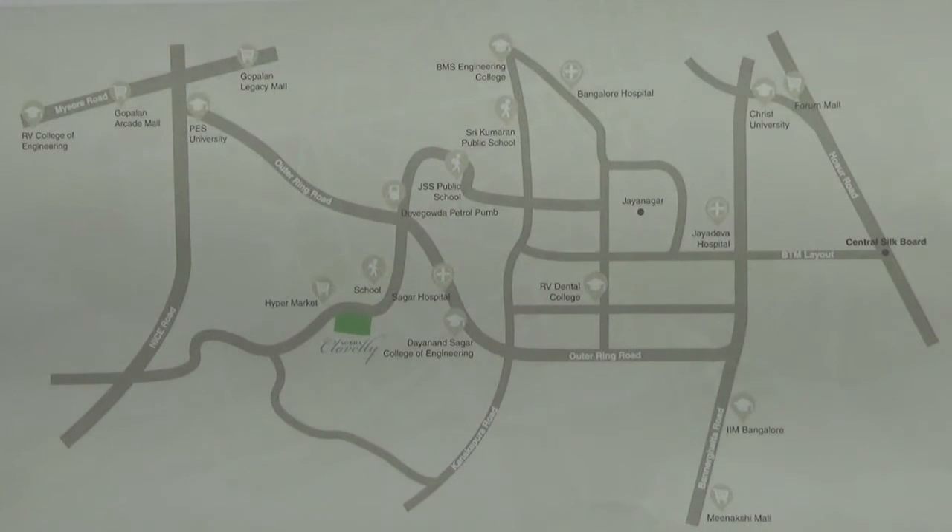Now I am going to tell you about some of the key locations nearby this project. There are several schools and colleges nearby, like PES University, which is 4.4 kilometers away, and Dhanan Sagar College, which is 2 kilometers away from this project.